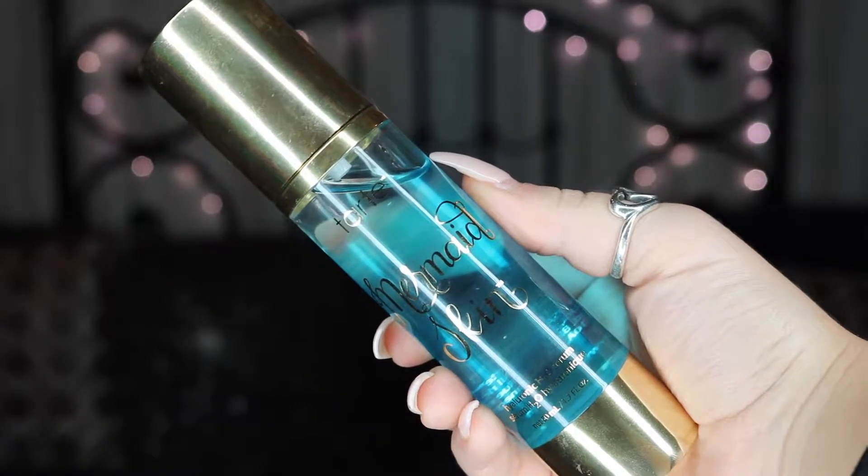Starting off with makeup favorites: a product I've been loving is my Tarte Mermaid Skin Serum. It's definitely something I had to warm up to. I started with the travel size I got for free when I ordered from Sephora.com, really liked it, then moved to the larger version and absolutely love it. I use the larger one at home and the travel size when I travel — it's in a nice plastic bottle so it won't spill. The texture is not sticky but not smooth either.